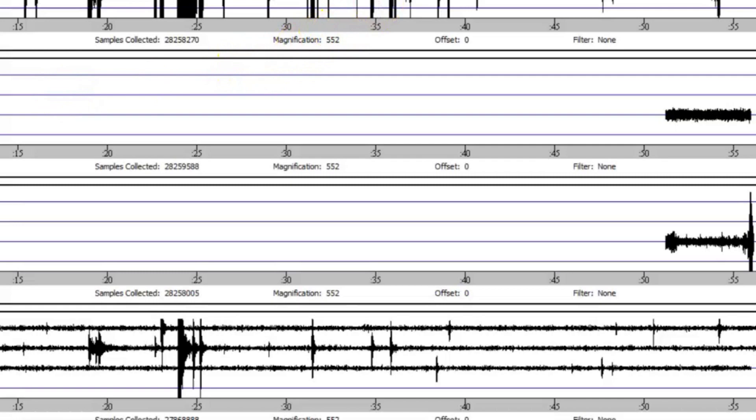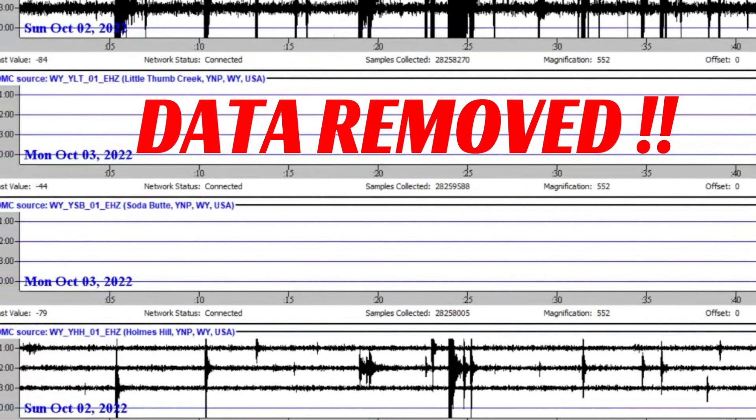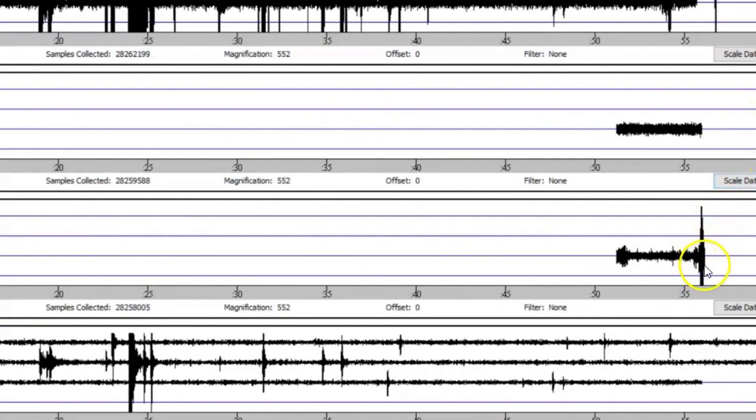Look what's going on with the live stream — look at all that empty data. We got another earthquake that did come in. But it's all been removed now. Isn't that odd? I've often talked about this, and other people have brought up the fact: can they remove data? Well, there's your proof right there.